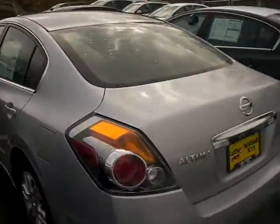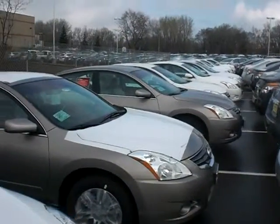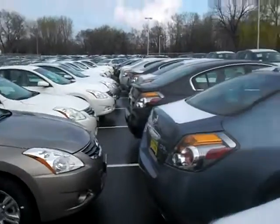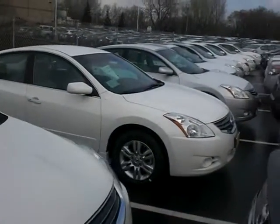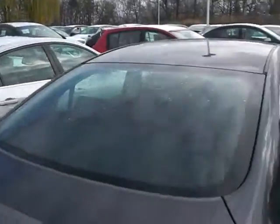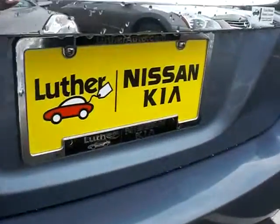I'd love to show you the vehicle in person. JP at Lutheran Nissan Kia — we're in Invergrove Heights. I've got tons and tons of Altimas, so no matter what color you're looking for, I'd love to help you out. Give us a call at 651-457-5757. Have a great day.